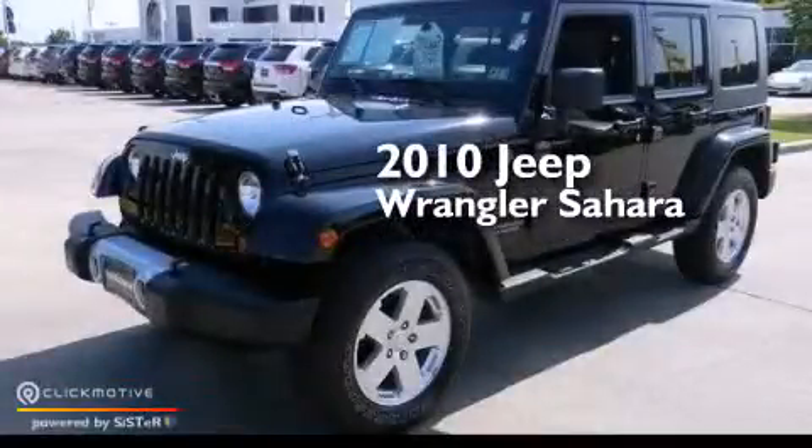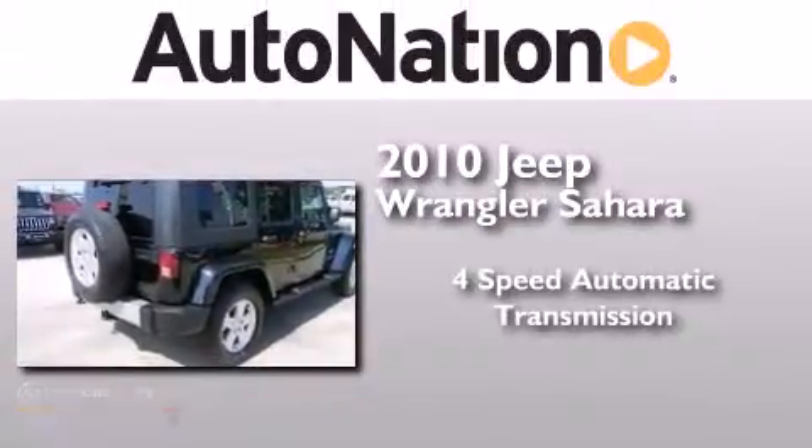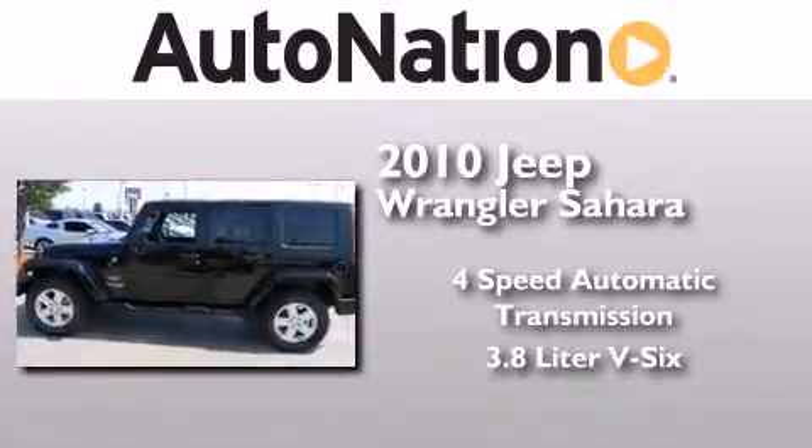This is a certified pre-owned 2010 Jeep Wrangler Sahara. This SUV has a four-speed automatic transmission, a 3.8 liter V6, and the added safety and control of four-wheel drive.